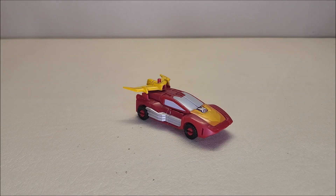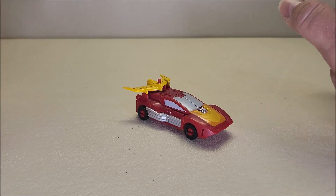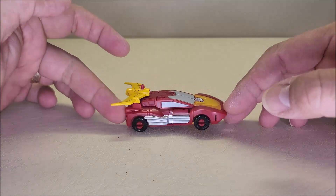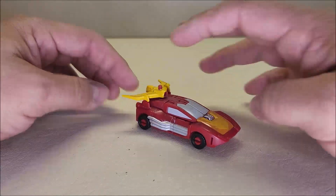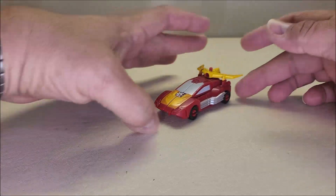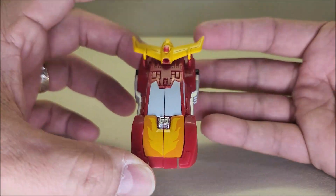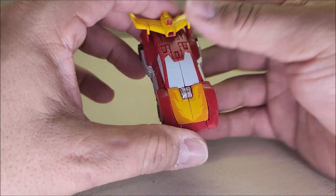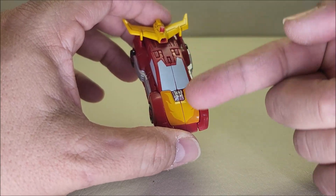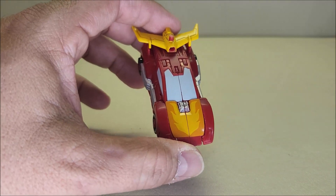Here we have Hot Rod in his vehicle mode and I'm really, really digging this guy. He's tiny though — absolutely tiny. The vehicle mode is approximately three inches long and about one inch tall. He rolls really nicely. It's Hot Rod. I do miss that Autobot logo on the hood right there — I think I may take a logo and cut it to fit. I may do something there because I do miss that Autobot logo.